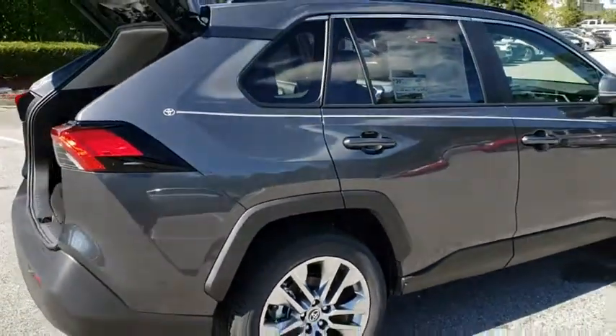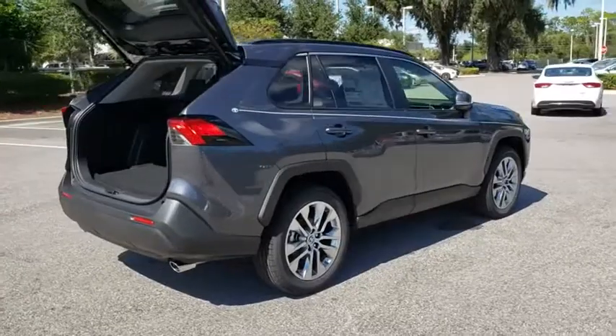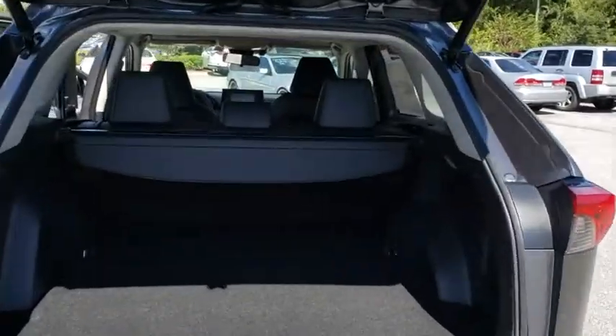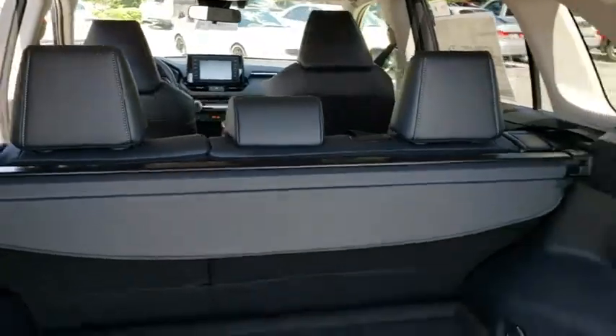Here are some of this vehicle's great options: backup camera, power liftgate, steering wheel audio controls, lane departure warning, traction control, stability control, keyless entry, anti-lock braking system, leather-wrapped steering wheel, Bluetooth, power steering, adjustable steering wheel.